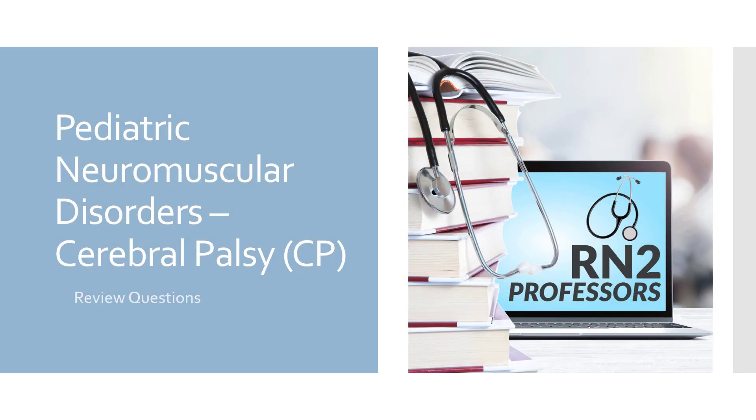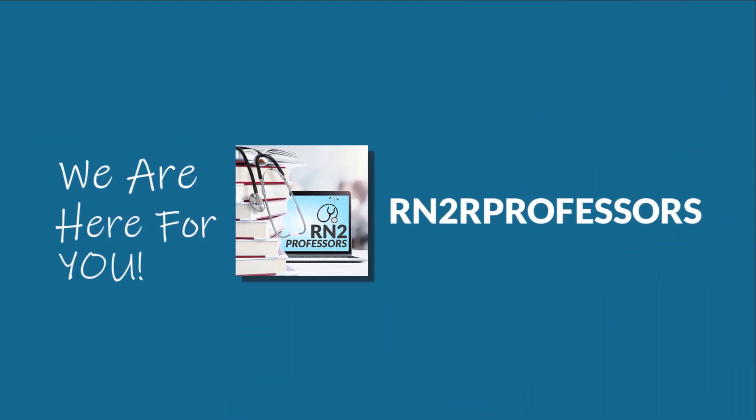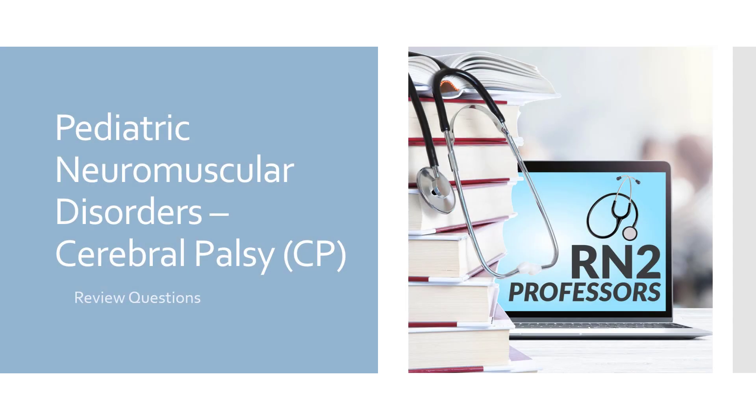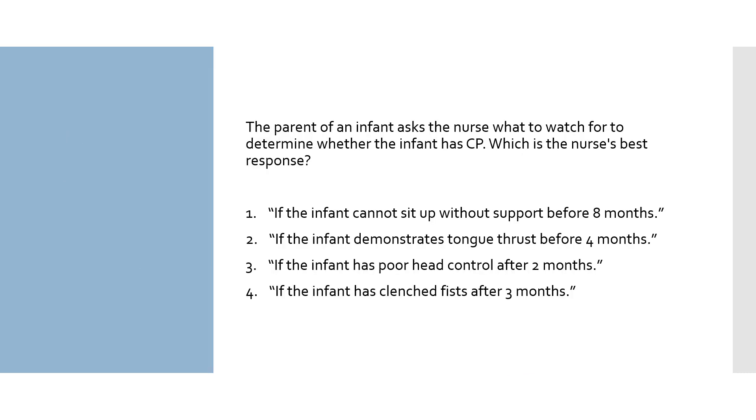This is Gina from RN2 Professors with a video from my pediatric series on neuromuscular disorders. The review questions in this video will focus on cerebral palsy. The following review questions are on neuromuscular disorders in pediatrics with a focus on cerebral palsy. I will show you how to determine what the question is asking and the rationale for the correct and incorrect answers. Here's our first question.